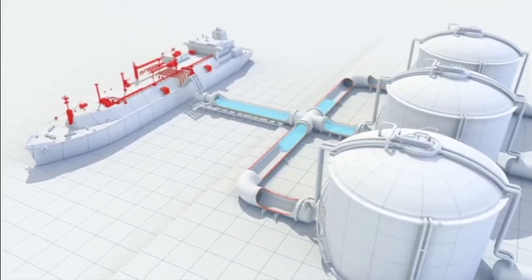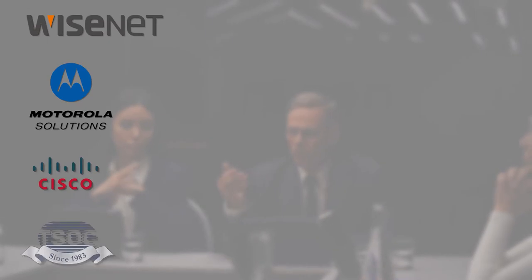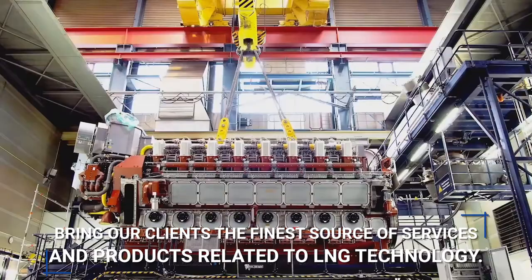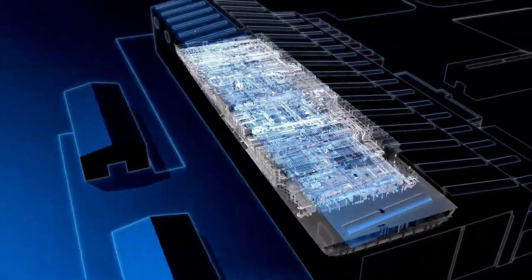Welcome to VNS International, a leader in solutions for the LNG maritime industry, offering a fully-staffed GeekForce team of hardware partners and tech expert members to bring our clients the finest source of services and products related to LNG technology.